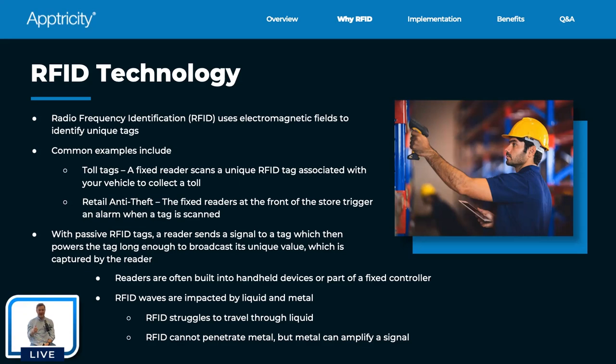Metal can be your friend and your foe depending on what you're trying to do. If you're inside a metal enclosure, you're in great shape. If you're outside trying to penetrate it, you won't be able to. That's a summary of the RFID technology.